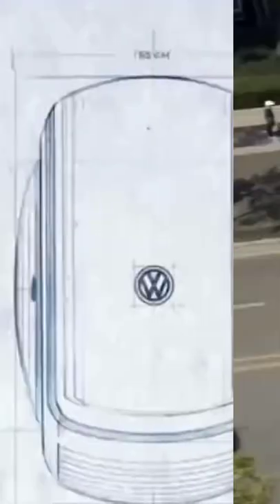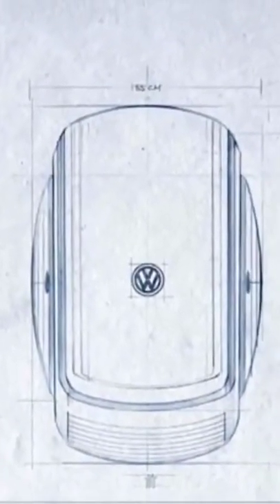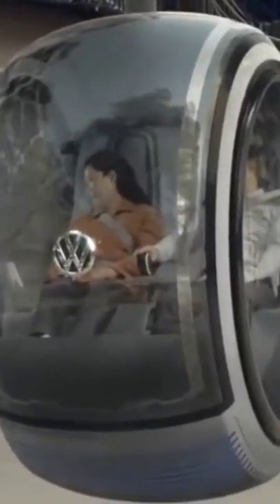As you can see by the teaser video, it's still a concept, and concept cars tend to overreach. So don't get too excited. Okay, maybe a little excited. It's a Hover Car.